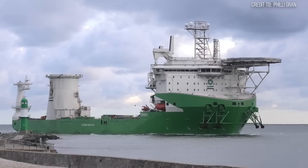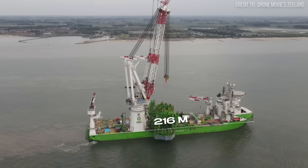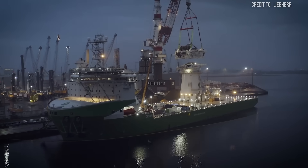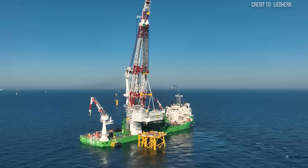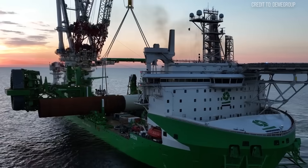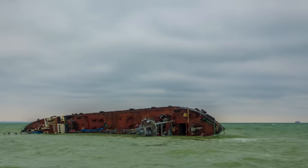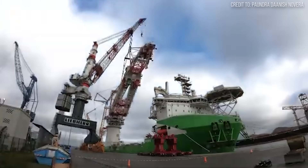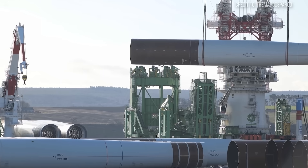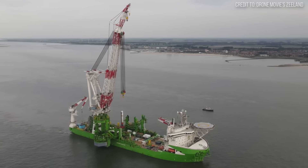Beyond active ballasting, the Orion's sheer size and design contribute significantly to its stability. With a length of over 216 meters and a breadth of 49 meters, its immense displacement provides a stable platform, resisting the forces of the sea. The vessel also features deep drafts and carefully calculated metacentric heights, ensuring that its center of gravity remains low and its inherent stability high. This is not just about preventing capsizing — it is about minimizing sway to allow for precise lifting operations. Any significant lurch could cause the massive load to swing dangerously, risking damage to the structure, the vessel, or even the crane itself.